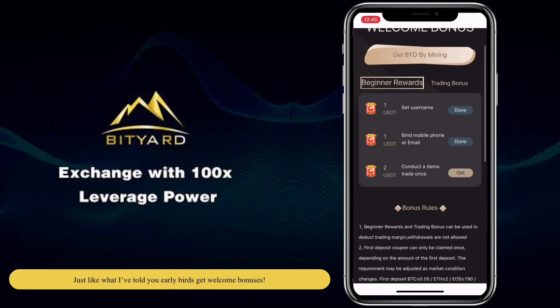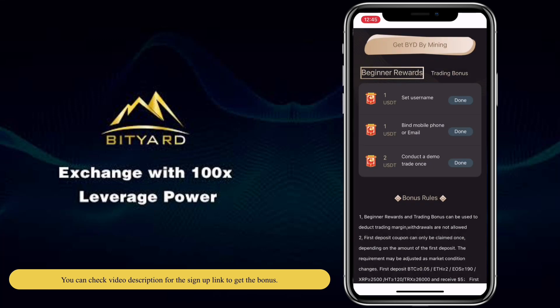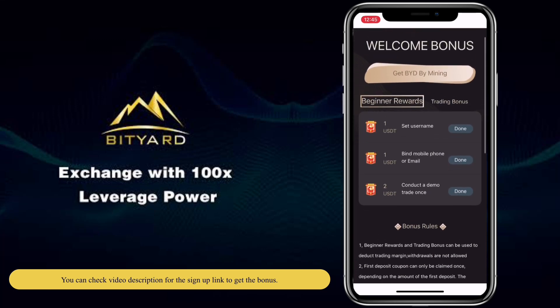Just like what I've told you, early birds get a welcome bonus. You can check the video description for the signup link to get the bonus.